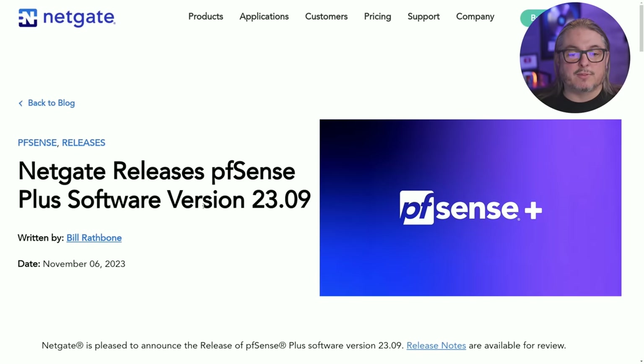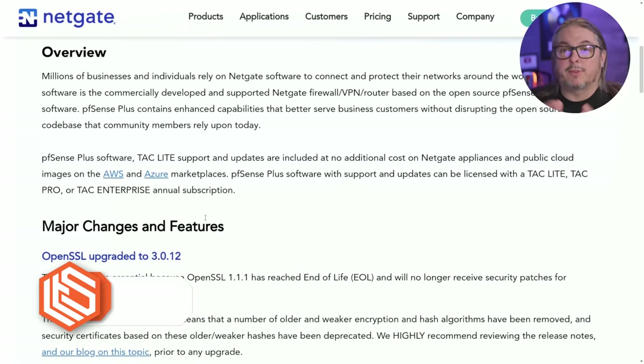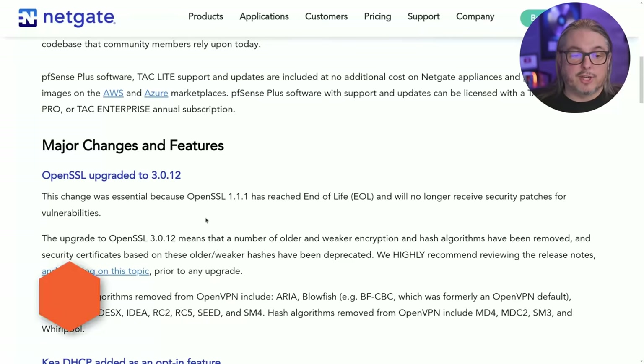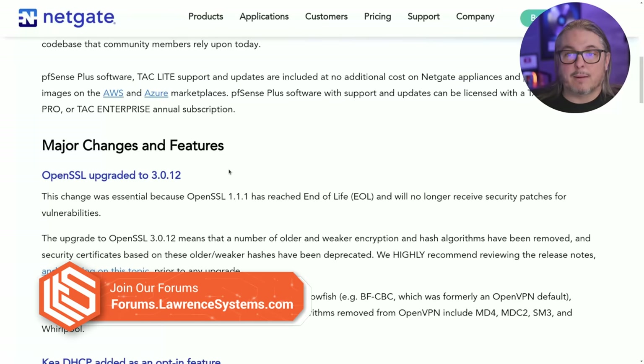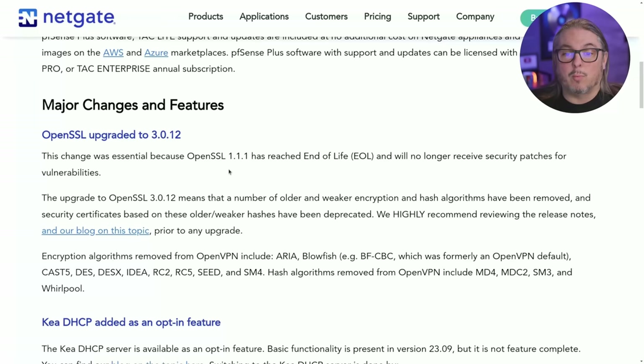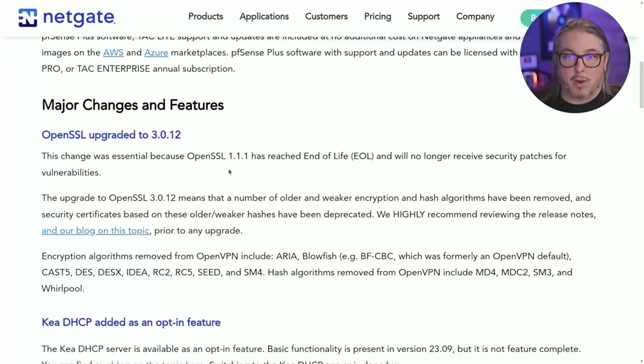We're going to start with PFSense version 23.09, released on November 6th of 2023. I've updated several systems and they have worked perfectly fine — no problems with any of the NetGate devices we've done. The major change is OpenSSL. They have a dedicated blog post to this. The summary is that OpenSSL version 1.1.1 reached end of life in September 2023, and the NetGate team has rebuilt PFSense to use version 3.0.1.2 for both PFSense CE 2.7.1 and 23.09.